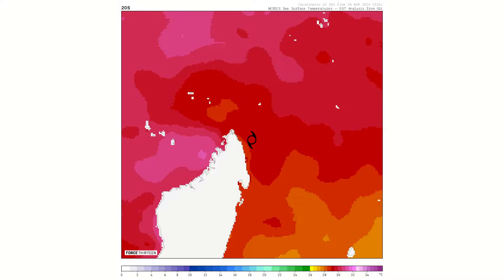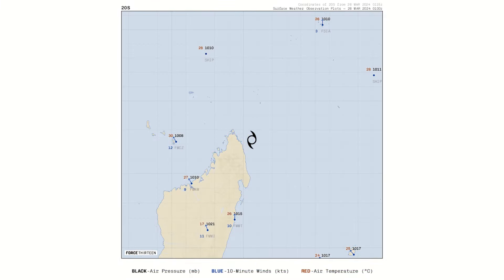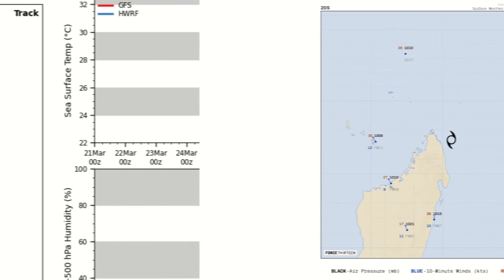Surface observation maps aren't really suggesting very much yet, but we'll have to watch those observation stations on Mauritius and Réunion later for a potential impact, as well as on the east coast of Madagascar. In terms of wind gusts from the storm's outer bands, we'll have to wait and see. The outer band has managed to stay just north of the nearest recording station, so we aren't seeing any useful observations just yet.